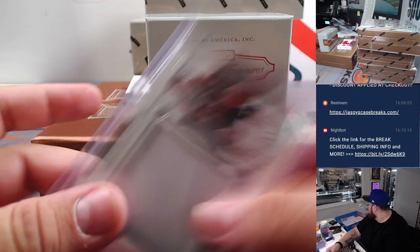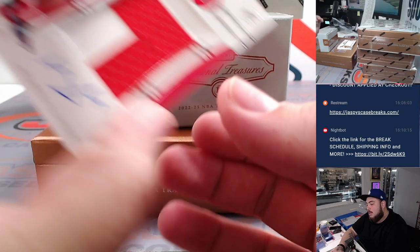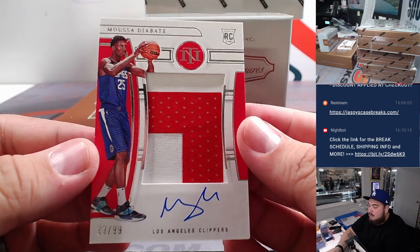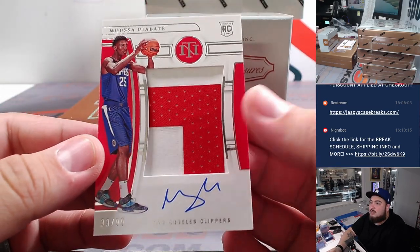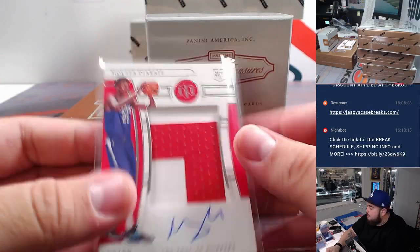We have a colossal patch here - Blake Wesley for the San Antonio Spurs, part of the Golden State Warriors, 92. Spot 2 is Ron. Then we have an RPA - a nice two-color patch for the Clippers, Nicholas - a true RPA there, 99.